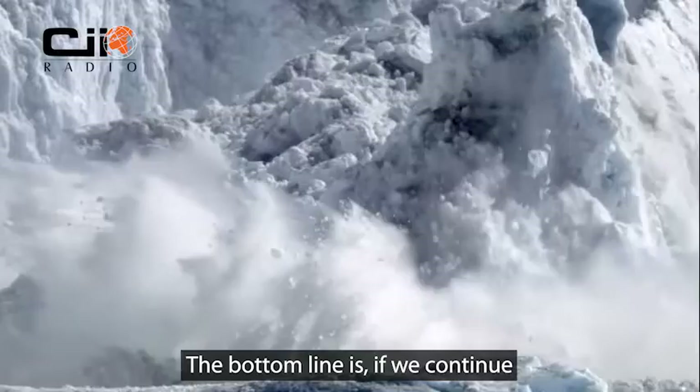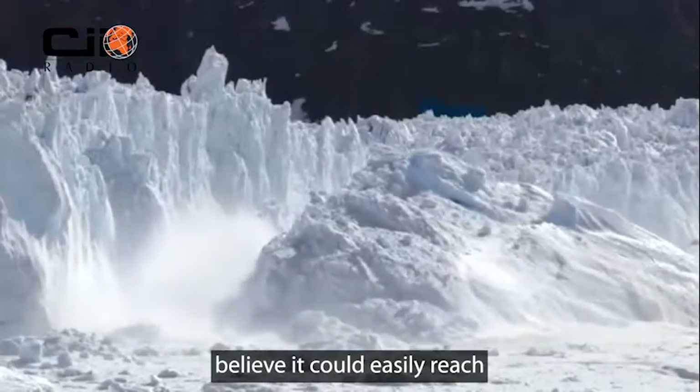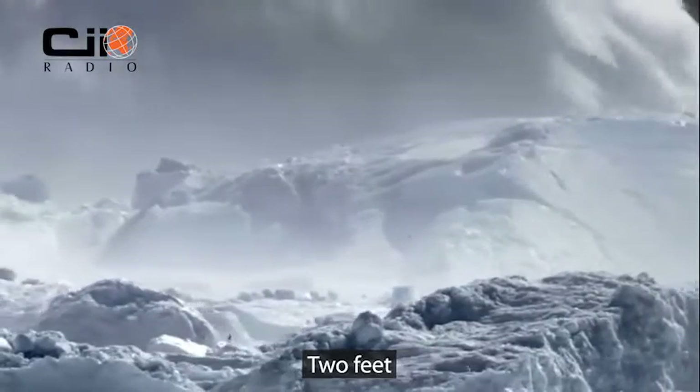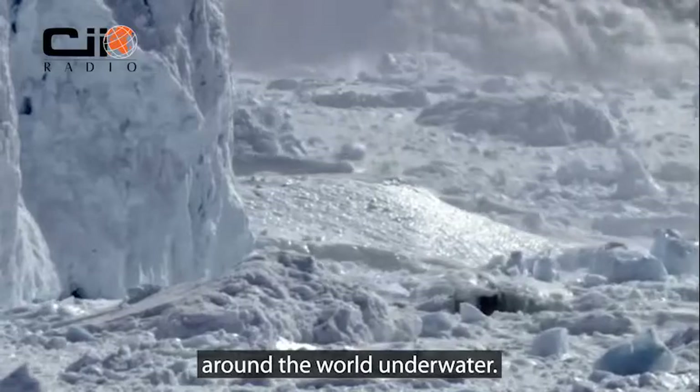The bottom line is if we continue with our current emission rates, scientists believe it could easily reach two feet by the end of the century. Two feet would put places like New York and Miami among dozens of others around the world underwater.